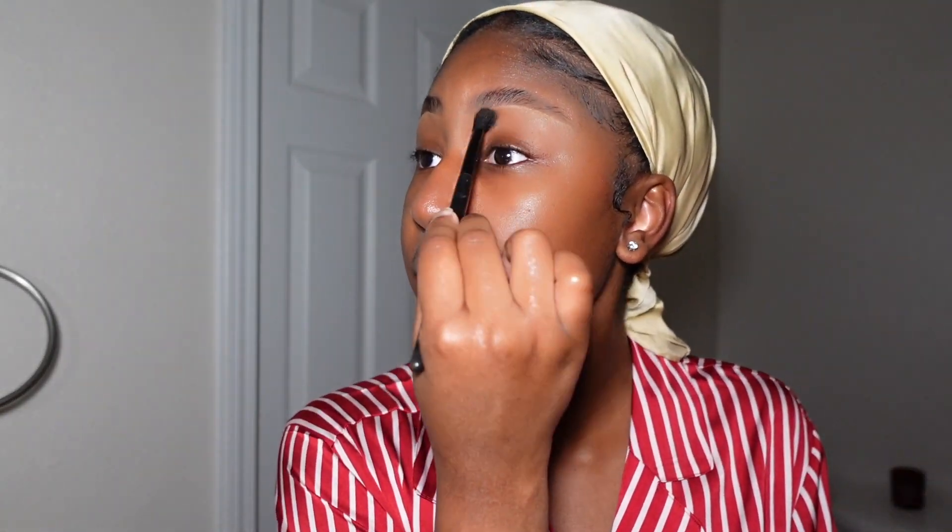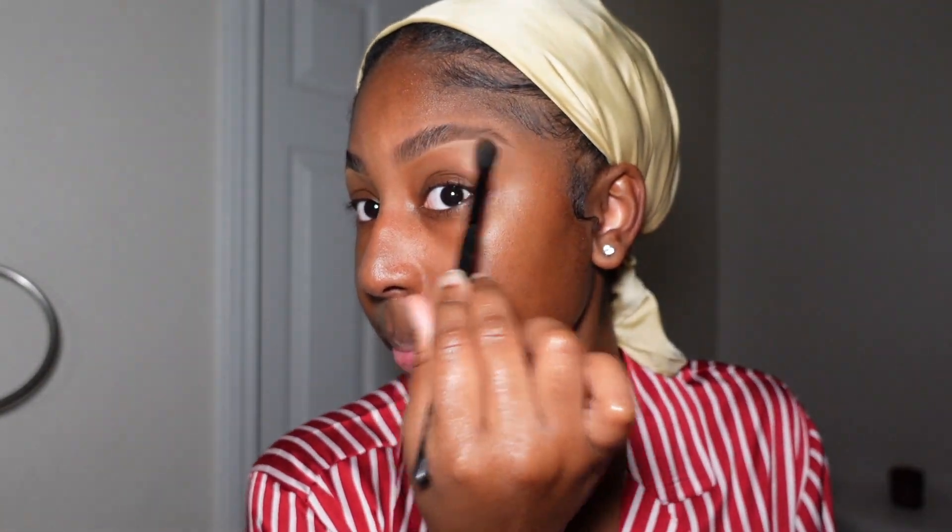I've had this concealer for like a year and it's still here. I went and put my battery in and came back. I felt like my brows were placed too high, so I took my very cheap black e.l.f. blending brush and just blended out my eyebrows. Love that.